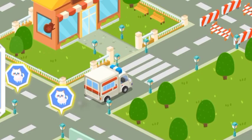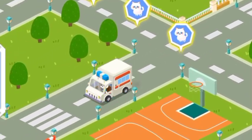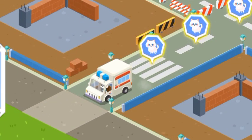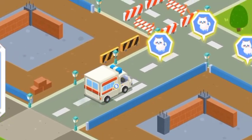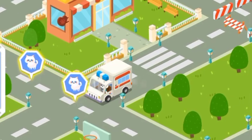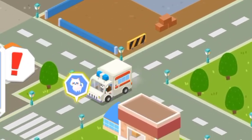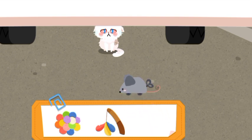Follow the signs and you'll find the stray animals. It's dangerous for me. It refused to come out. Let's attract it with a toy.